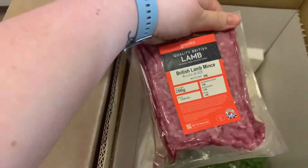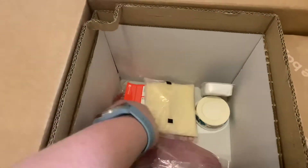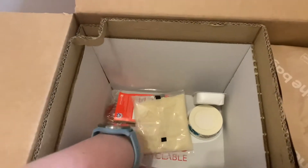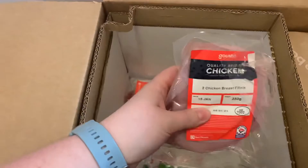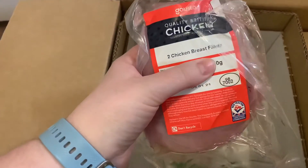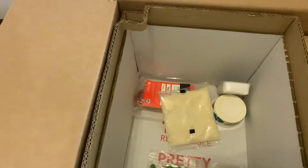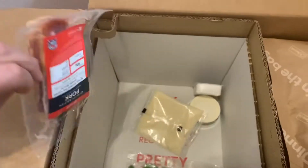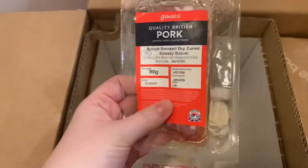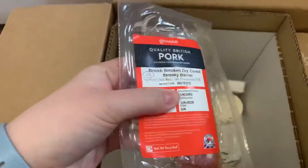So we've got British lamb mince, chicken, more chicken. These are like fillets. Sometimes depending on the recipe you get diced chicken. Streaky bacon — looks lovely. The meat's always really nice, really nice quality, I find.